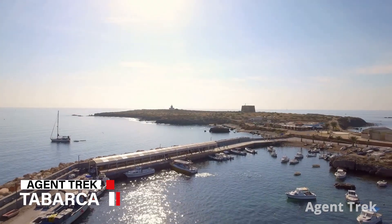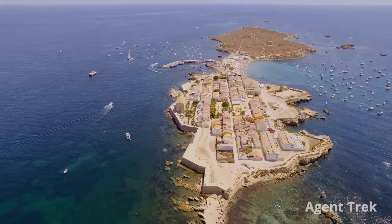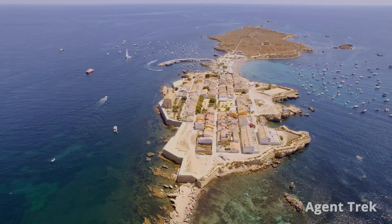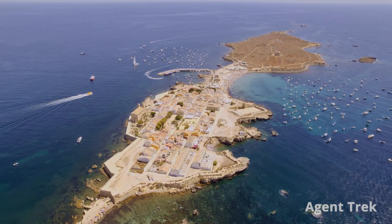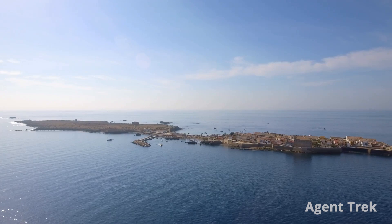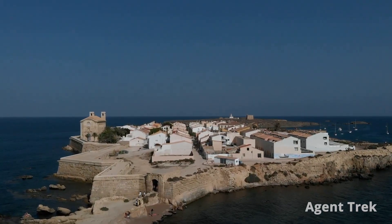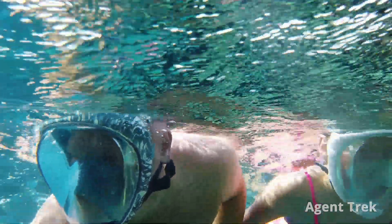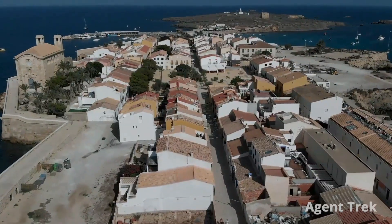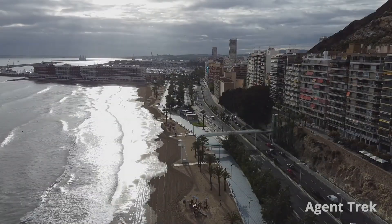Next, let's explore Tabarca Island, a delightful escape just a boat ride from Alicante. As Spain's smallest inhabited island, Tabarca offers beautiful Mediterranean views, rich biodiversity and unique birdwatching. Once a pirate base, it now features Roman ruins, 18th century city walls and quaint cobblestone streets. Enjoy snorkeling in clear waters, savor fresh seafood and wander through the peaceful quaint village with colorful houses.